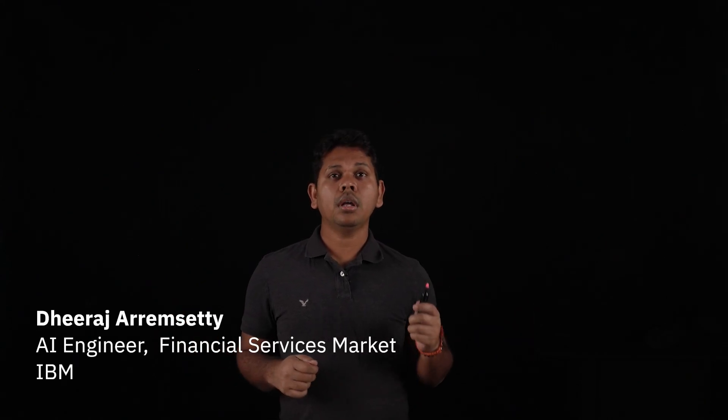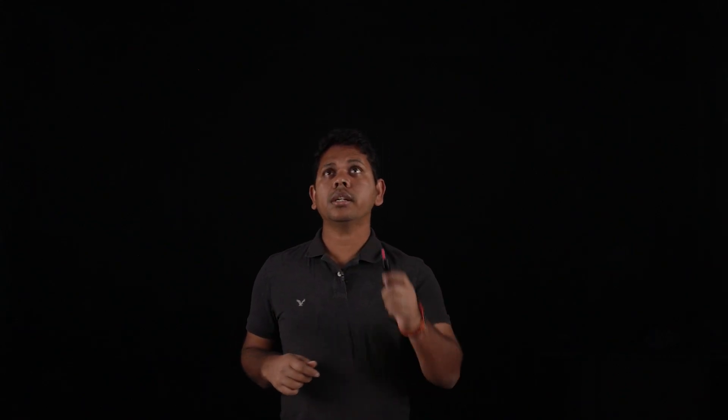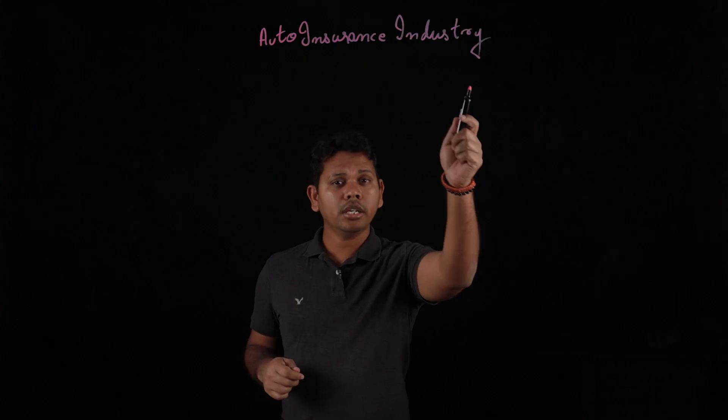Hello everyone. Today we shall talk about how generative AI can help industries or enterprises who process or handle text data on a daily basis. For reference, let us consider the auto insurance industry.